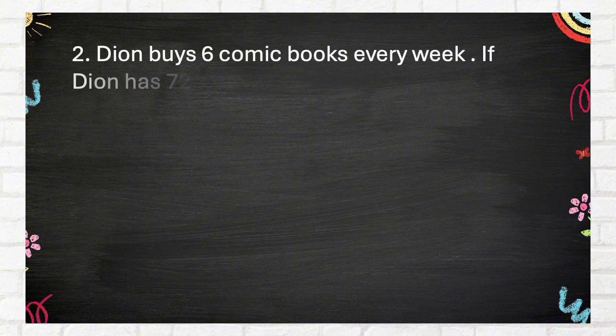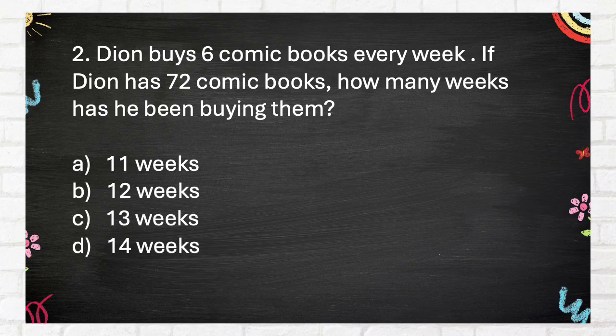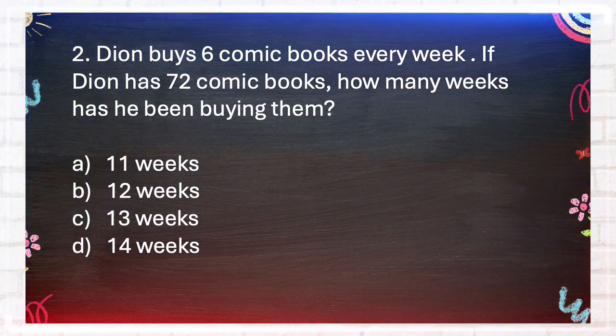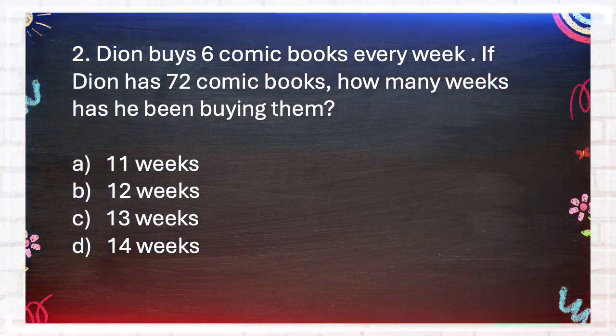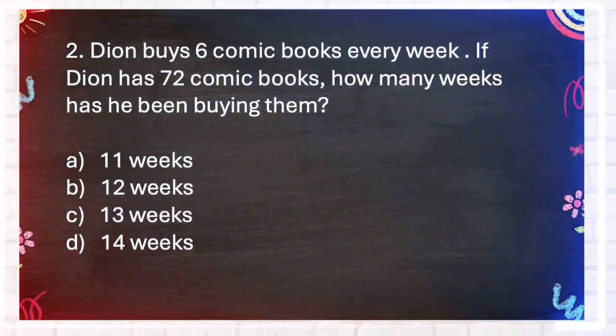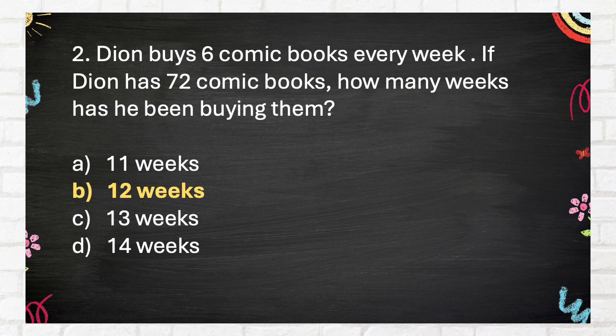Number 2. Dionne buys 6 comic books every week. If Dionne has 72 comic books, how many weeks has he been buying them? A. 11 weeks. B. 12 weeks. C. 13 weeks. D. 14 weeks. The correct answer is B: 12 weeks.